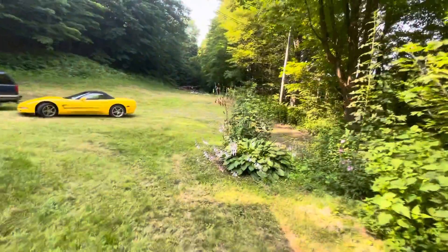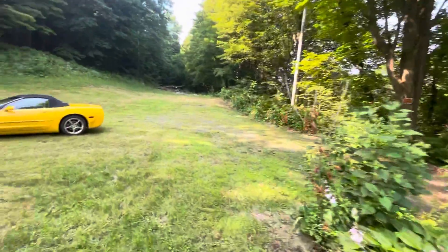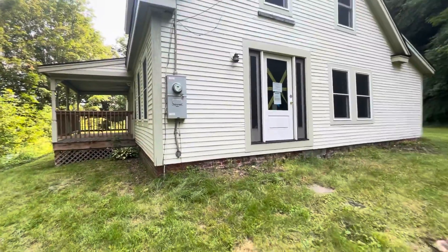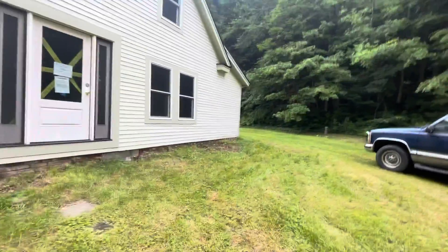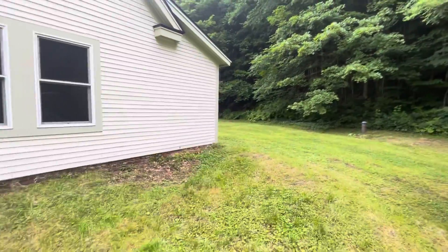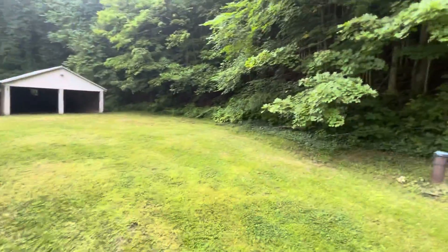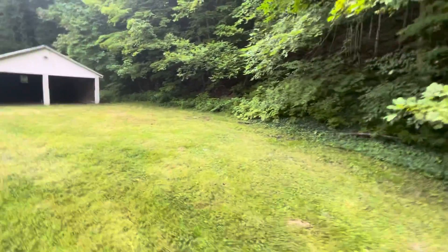I'm right by the covered bridge in Cornish. It's the first day it's on the market, listed at $110,000. Whoever buys it in the first 20 days has to owner-occupy.